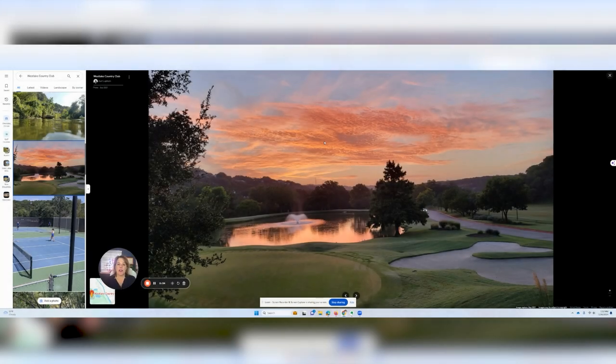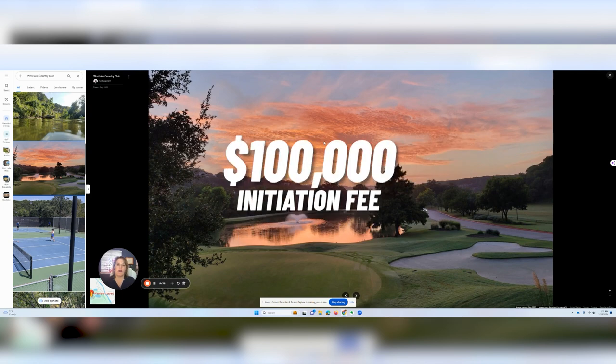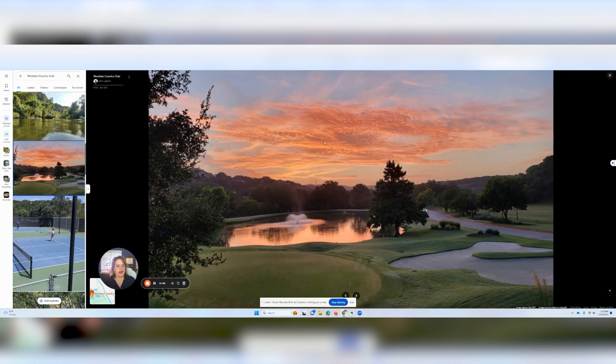Speaking of membership at Westlake Country Club, it comes in at a $100,000 initiation fee. That's the top-level initiation fee and it includes all the golf, all the tennis, pickleball, fitness, wellness, dining experiences, and the works.